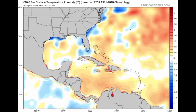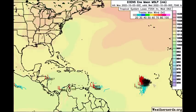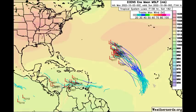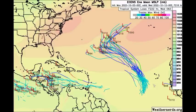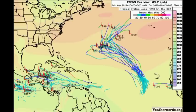Looking at the ensemble members, starting with the Euro tracks: they are expecting that the tropical wave near the Cabo Verde Islands will be intensifying and becoming a tropical storm. We see some members expecting tropical wave 91L making its way across the Caribbean, but not really intensifying much. The majority of Euro members are not expecting 91L to become a tropical storm, though things can change, so we just have to keep watching.